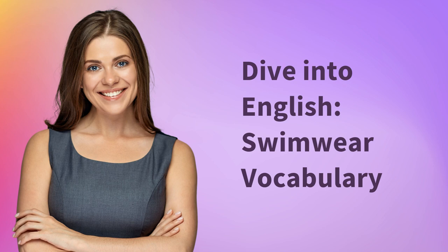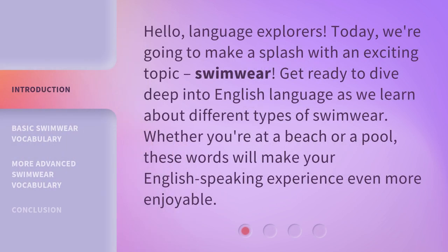Dive into English: Swimwear Vocabulary. Hello, Language Explorers. Today, we're going to make a splash with an exciting topic: swimwear.